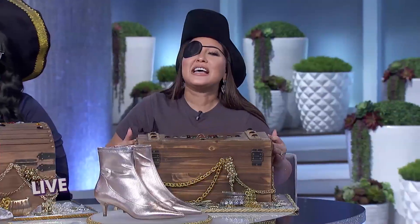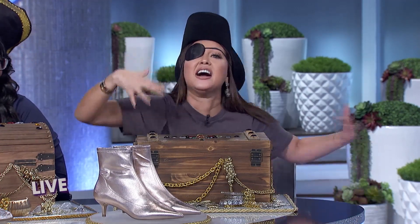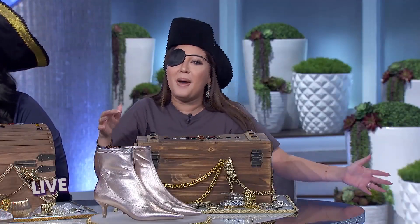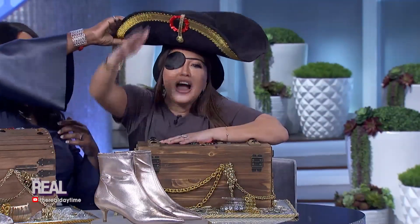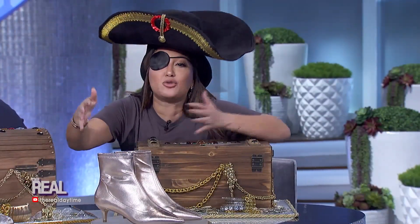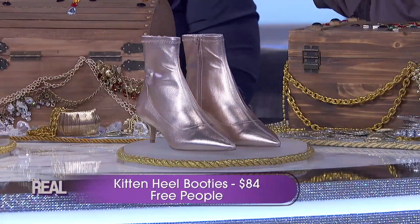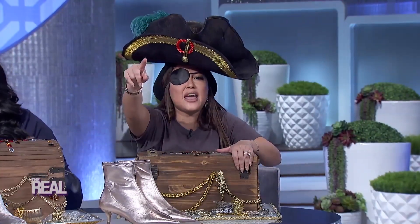All the hottest pirates are wearing kitten heels this winter. They're cute and delicate, just like us. This particular pair comes in me favorite rose gold color, so you'll definitely stand out among the land lovers. I won't have to hoodwink anyone out of their savings to afford these. They are by Free People and they cost $84. If you're only gonna walk the plank once this year, you're gonna want to do it in these booties.